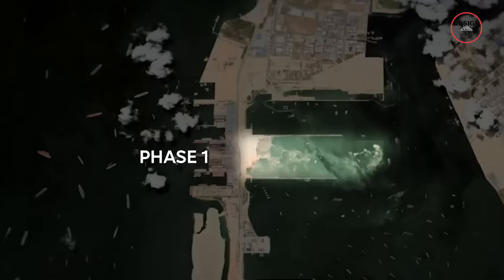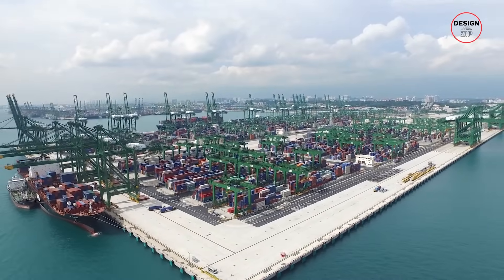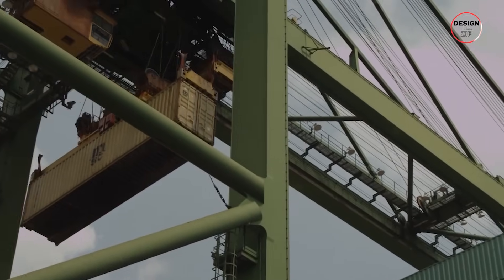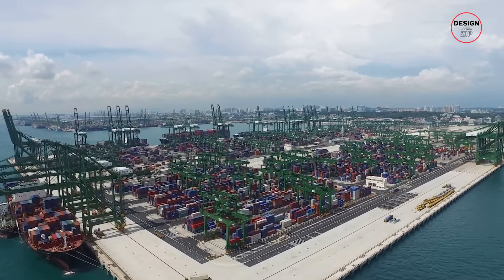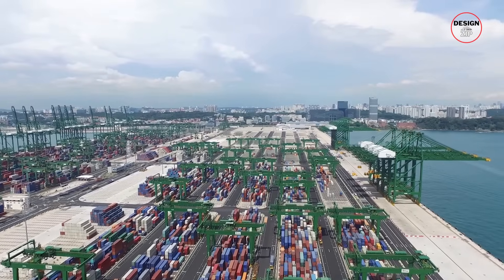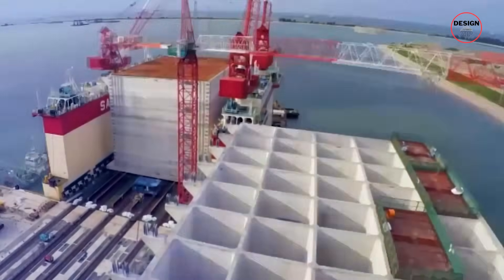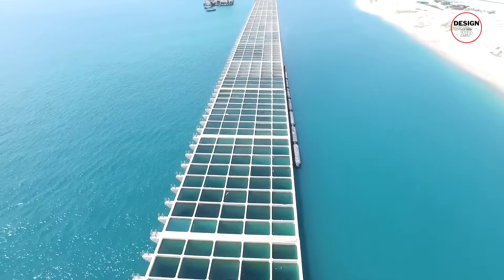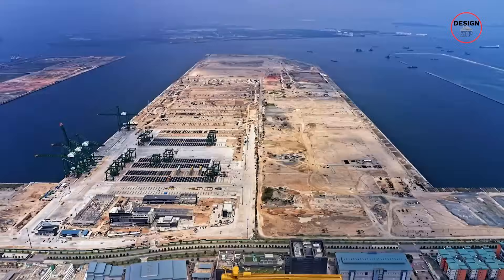Phase one alone took six years to complete. To form its wharf, engineers used 222 gigantic caissons — massive watertight chambers weighing up to 15,000 tonnes each and standing 28 metres tall, about the height of a ten-storey building. These are among the largest caissons in the world, chosen because they fit Singapore's shallow seabed better than traditional piling. By the 2040s, when all four phases are done, Tuas will have 26 kilometres of deep-water berths, long enough to host the largest container ships afloat.